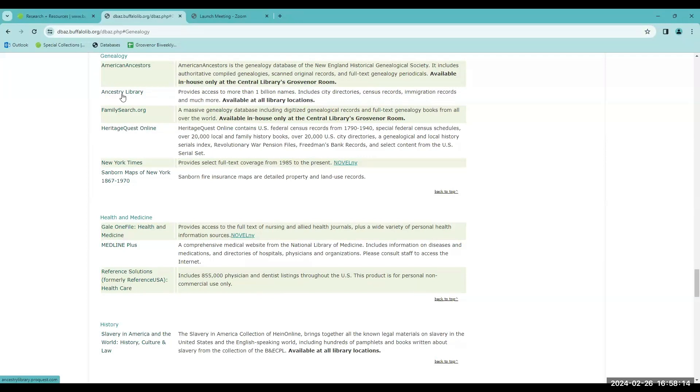This database is for in-library access only. Unfortunately, it can't be used from home, but you can use it at any one of our locations, and you can even bring in your laptop, tablet, or other device and use it with the library's wireless.